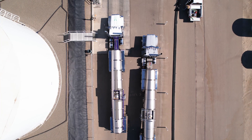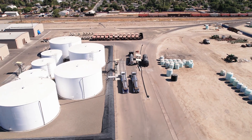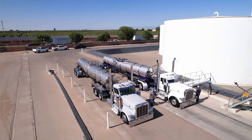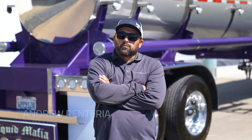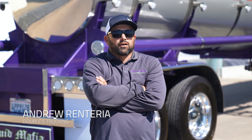My name is Andrew Renteria. I'm with Double E Trucking out of Kerman, California. We specialize in hauling liquid fertilizer all throughout the state. Most of our stuff comes out of Stockton and we bring it down to the Central Valley. My uncle started this company in 2005 and we've hauled nothing but Westmark trailers behind our trucks.